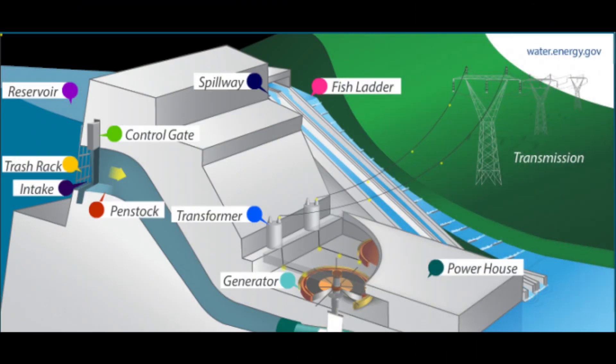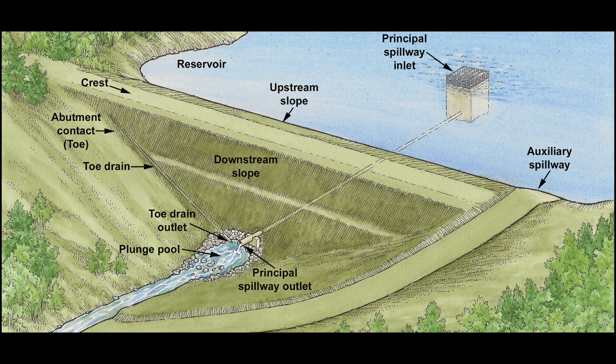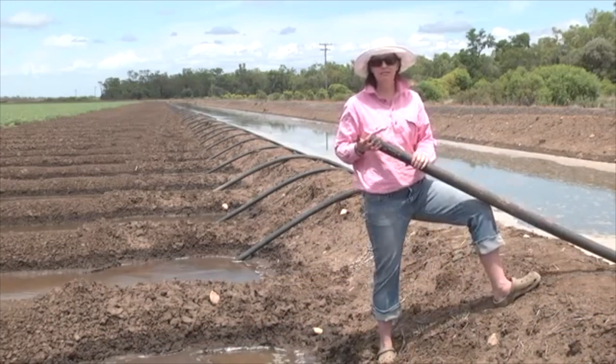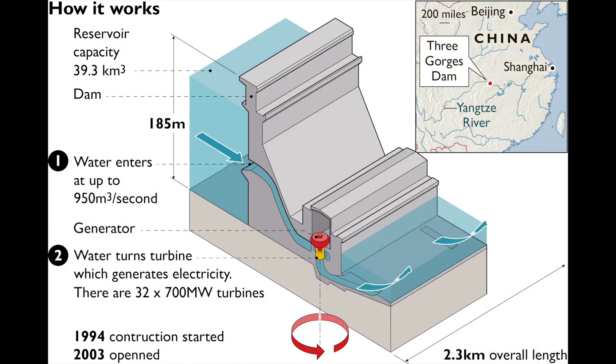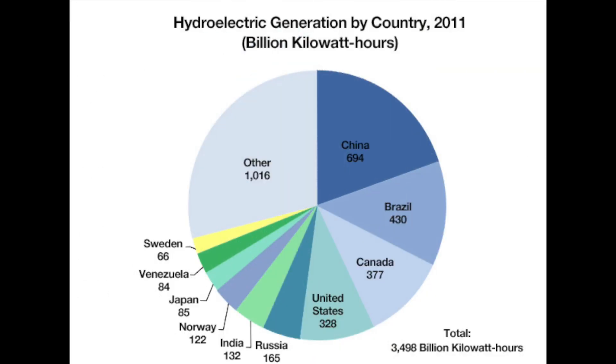A dam is a structure that holds back the flow of water. Dams are used to prevent flooding and to collect water for human use, whether it's for human consumption, for irrigation, or for other human applications. Many dams are also used to generate hydroelectric power. When the water is released downstream through the dam, it spins turbines that generate electricity. China currently leads the world in total hydroelectric power produced, followed by Brazil and Canada.